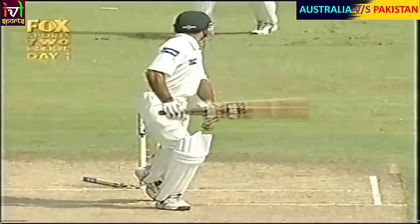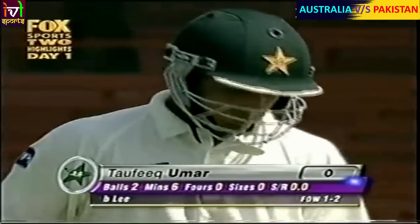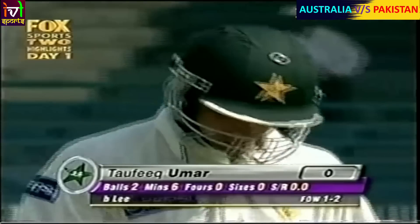Brett Lee has been given the new ball and just angled it away. The batsman plays right outside that. Inside edge, back onto the stumps. So Brett Lee gets a slice of the action. Bolling Umar for naught. The total: one for the loss of two.